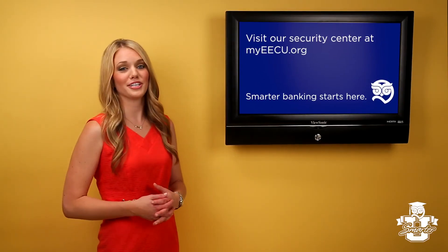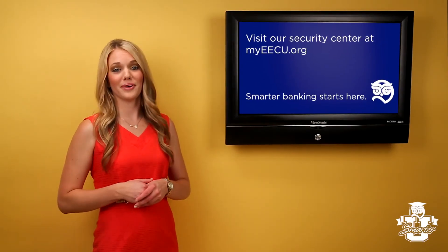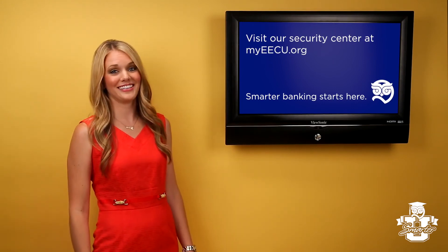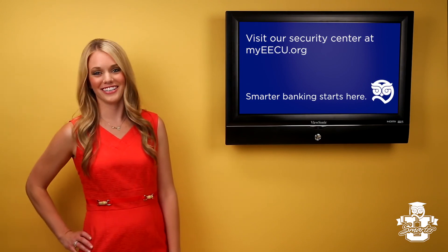We hope this session of SmarterU has been helpful. For more ways to keep your information safe, visit our Security Center at myeecu.org. Smarter Banking starts here.